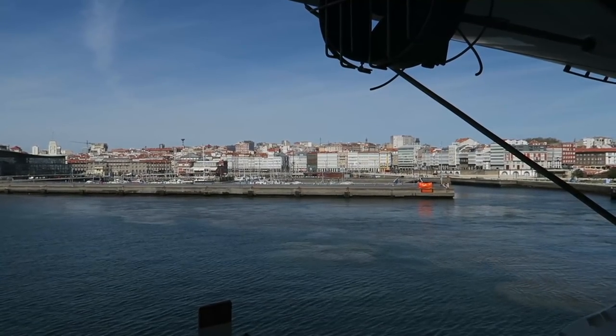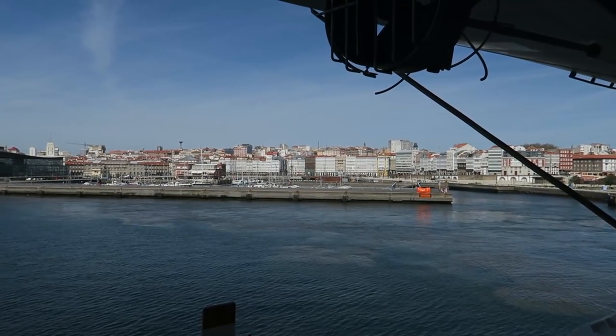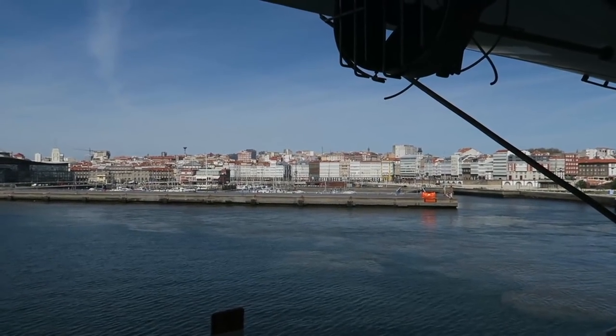Here we are sailing away from La Coruña, our final port. Next stop: Southampton.